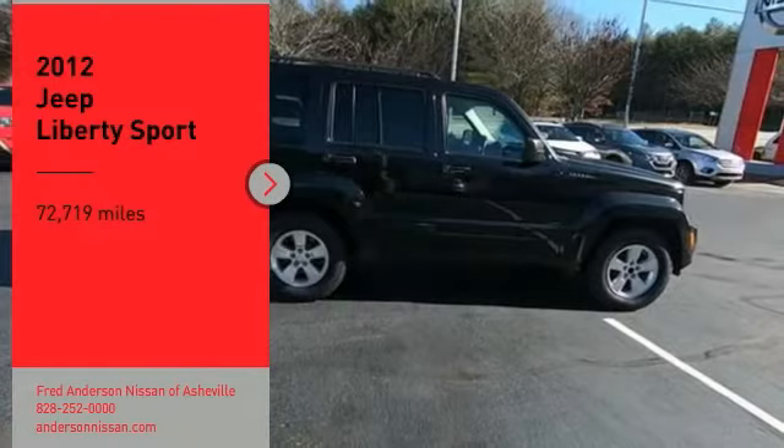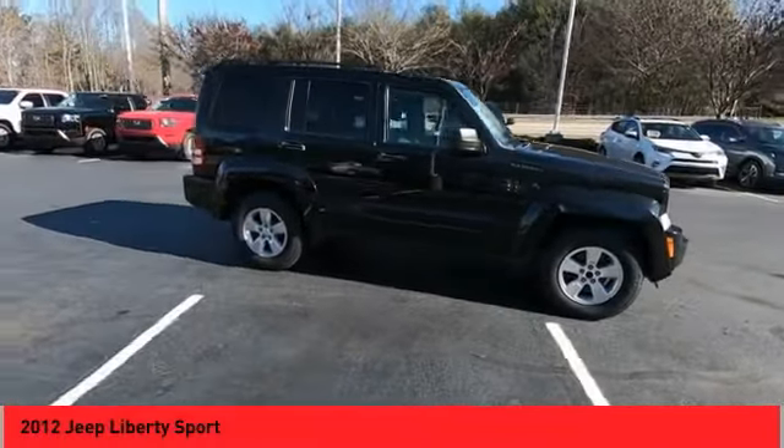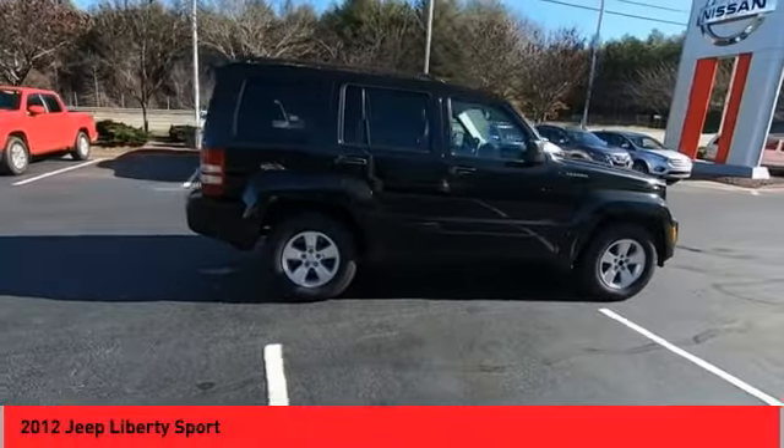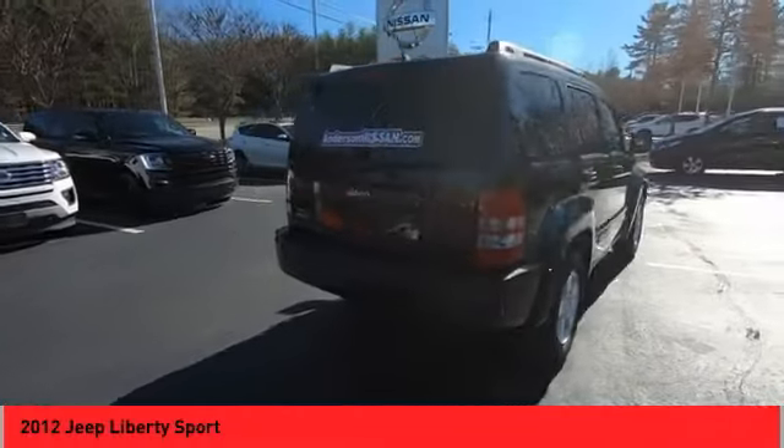Come test drive the 2012 Liberty. The Jeep Liberty is quite capable off-road, one of the best in its class. Compared to the Jeep Patriot and Compass, the Liberty is more of a true Jeep with off-road prowess and bold, upright styling.